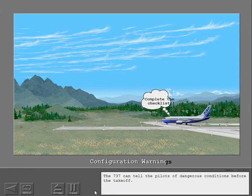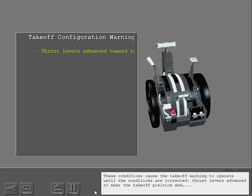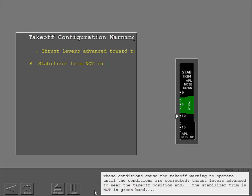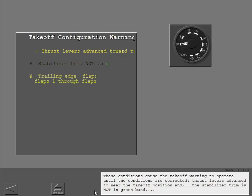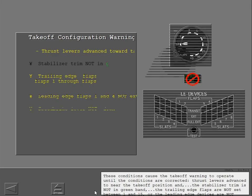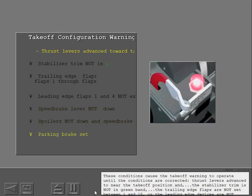The 737 can tell the pilots of dangerous conditions before takeoff. These conditions cause the takeoff warning to operate until the conditions are corrected: thrust levers advanced to near the takeoff position and the stabilizer trim is not in the green band; the trailing edge flaps are not set between 1 and 15, or the leading edge devices are not configured for takeoff; the speed brake lever is not down, or the spoilers are not down with the speed brake lever down; and the parking brake is set.